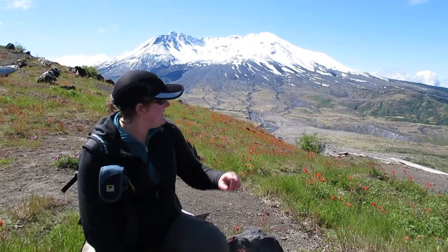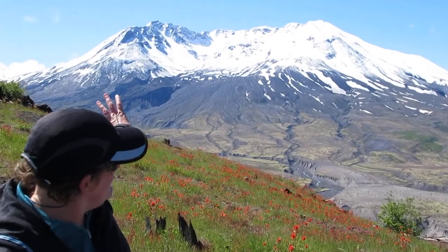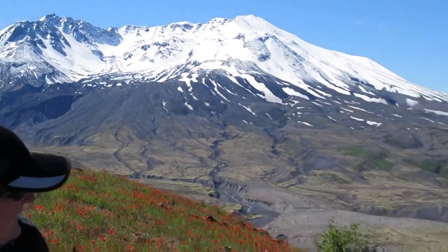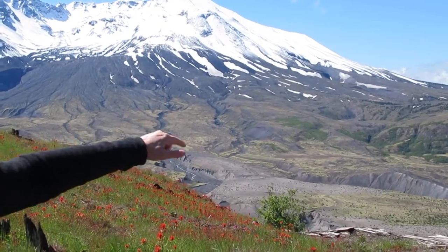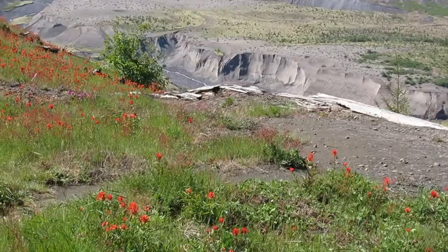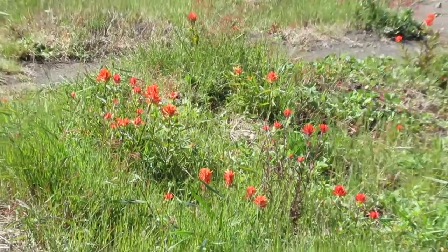Hi, this is Miss R, and that's Mount St. Helens. You can see part of the mountain blew off and the ash covered this whole plain here, and the water has carved stream channels through the ash. The plants are starting to take over — you can see the wildflowers, and there's even some wild strawberries along the trail.